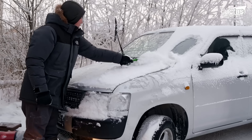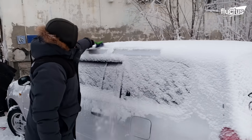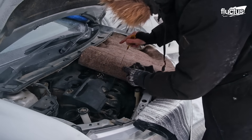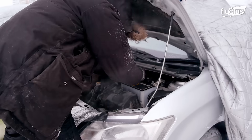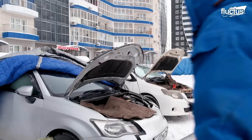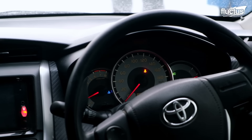Once winter hits in Yakutsk, cars bear the brunt of the chilling cold. The cold can make engine oil thicken, reducing its lubricating properties. Batteries, meanwhile, are also susceptible to extreme cold. Even being left out on one frigid night can cause chemical reactions within the battery to slow down, making starting the car almost impossible.